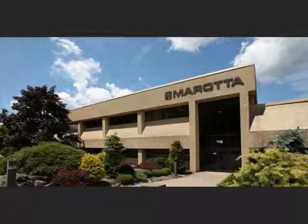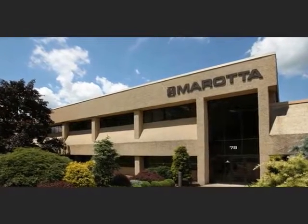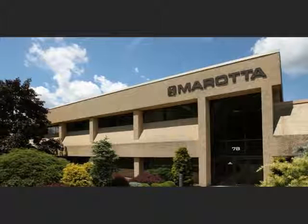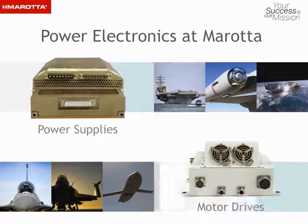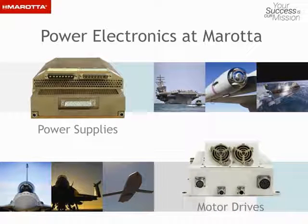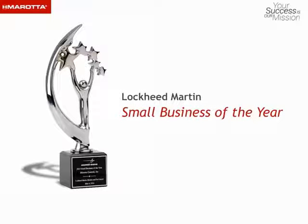Murata Controls is the place where design engineers and system integrators like you can find resources and solutions for power electronics. We apply our power electronics expertise to provide power conversion solutions for both power supplies and motor drives. Our customers have recognized us with the highest honors and awards for innovation and superior performance on their most critical and successful programs.